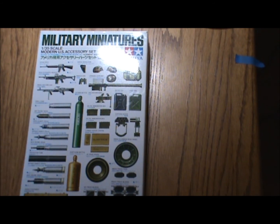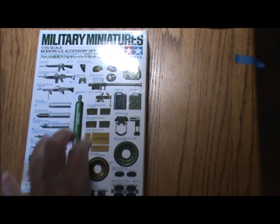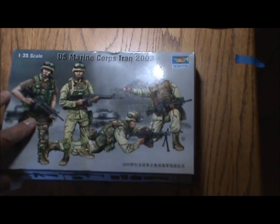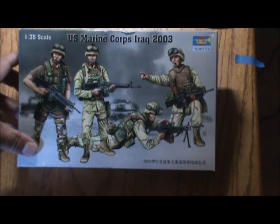The modern US accessory kit comes with all the different types of rounds they use, ammo boxes, MRE boxes, helmets, Alice packs — everything. I believe it also has two crew members on it, so pretty neat. It also had a set of the Trumpeter US Marine Corps in Iraq in 2003.